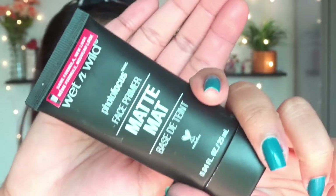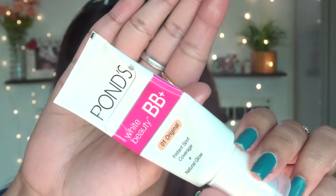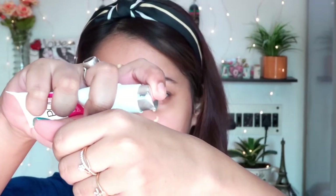I already prepped my skin. For the primer I'm going to use this Wet and Wild primer with a matte finish — it is perfect for oily to combination skin. The link is mentioned in the description, so don't forget to check that out. Always remember, don't put too much pressure while applying primer.